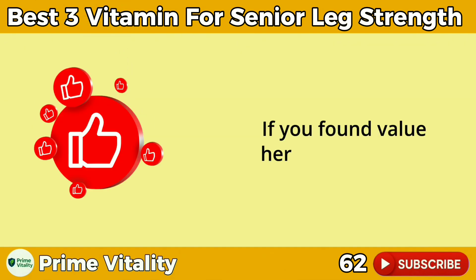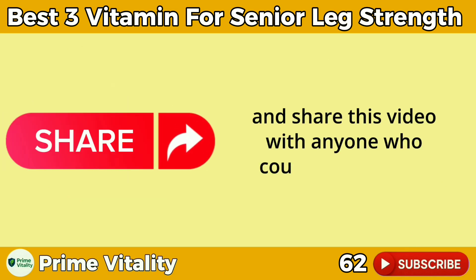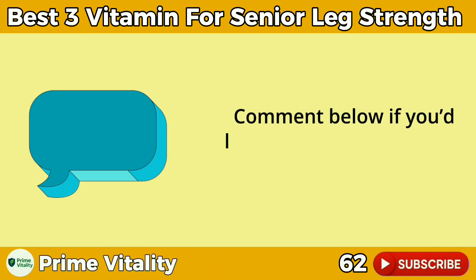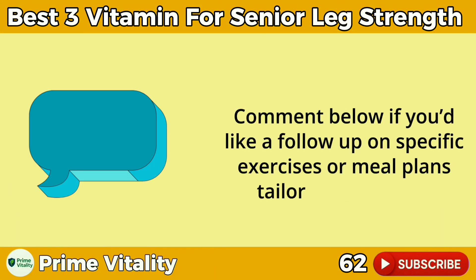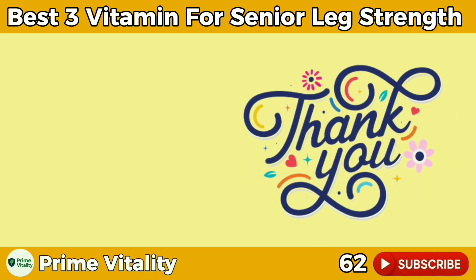If you found value here, tap that like button, hit subscribe, and share this video with anyone who could benefit from stronger legs. Comment below if you'd like a follow-up on specific exercises or meal plans tailored for seniors. Remember, it's never too late to reclaim your strength.